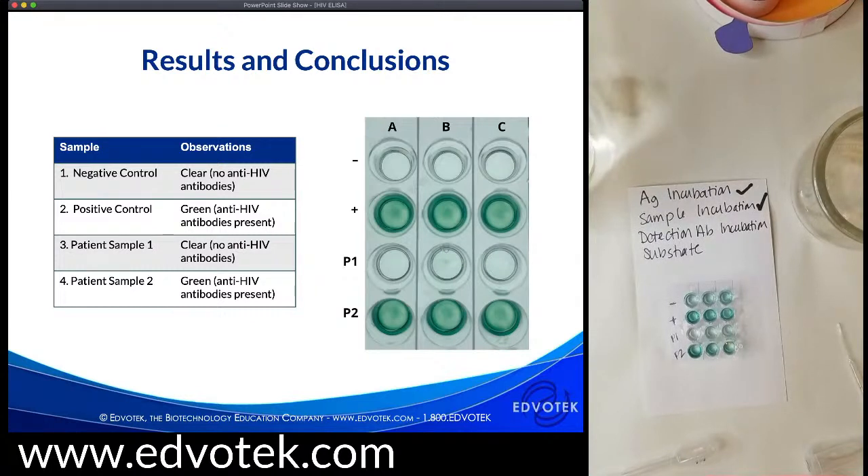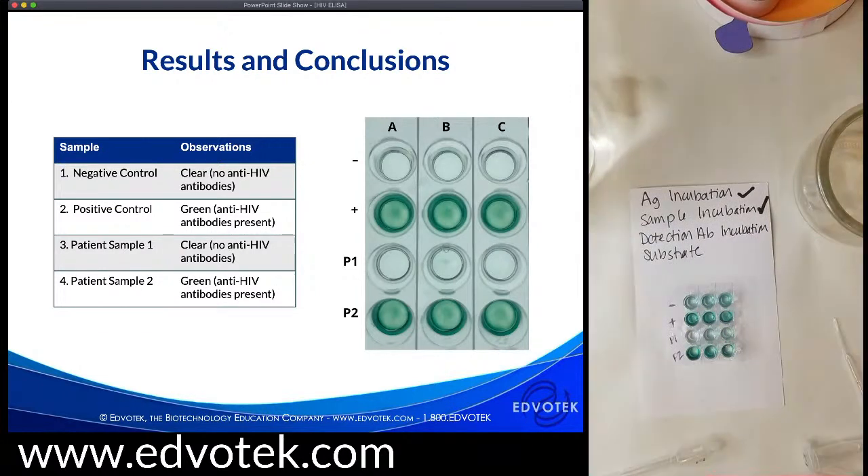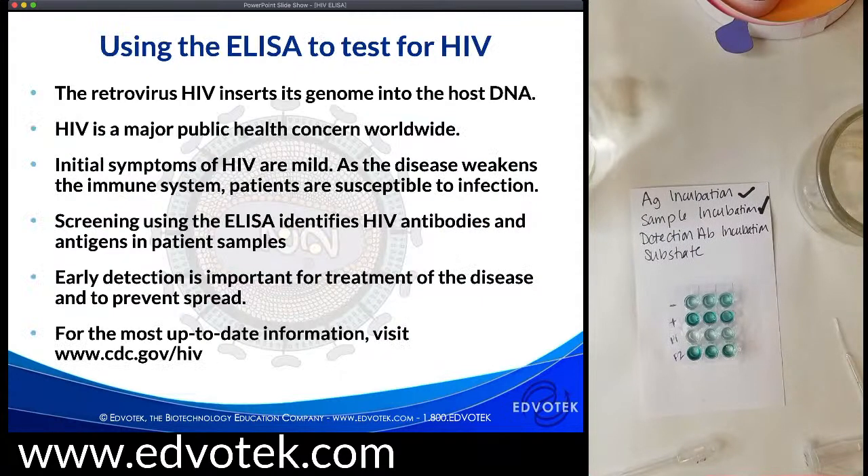In the correctly run experiment shown on screen, the positive control is green and negative control is clear. Patients infected with the virus show green color from the ELISA detecting IgG and IgM antibodies, while a patient not infected shows no color change. Looking at our plate — ignoring the controls due to the error — patient two has HIV antibodies in their blood and patient one does not. Because our controls did not work correctly, this test would be considered indeterminate and the assay would need to be repeated.